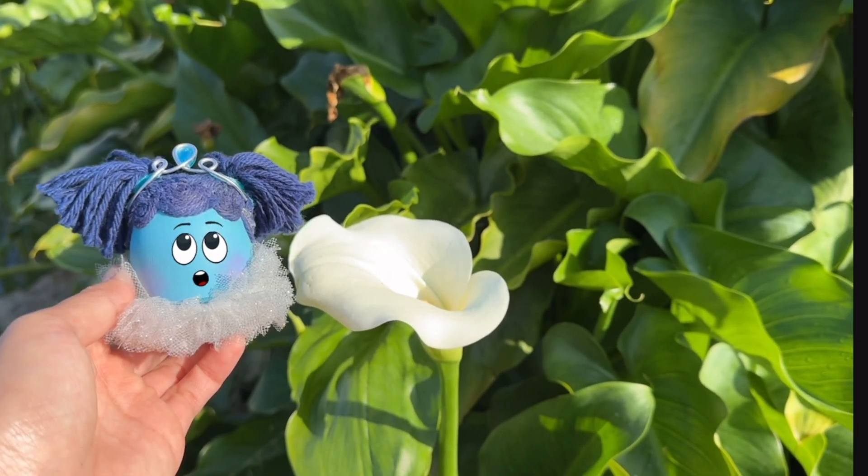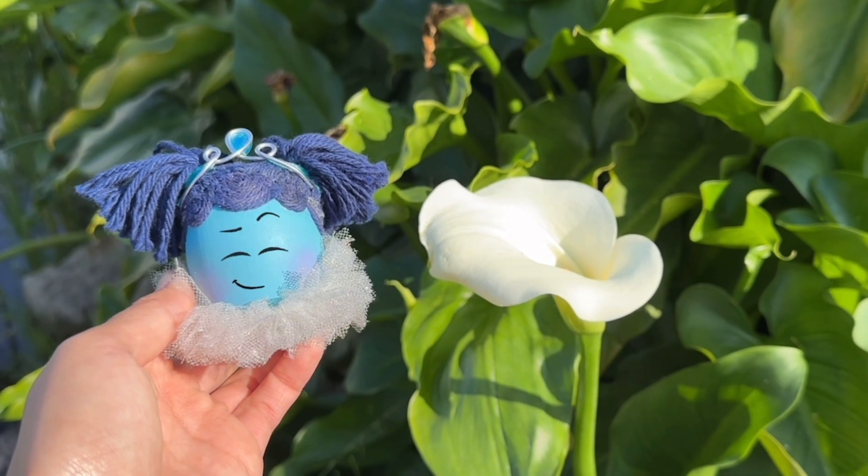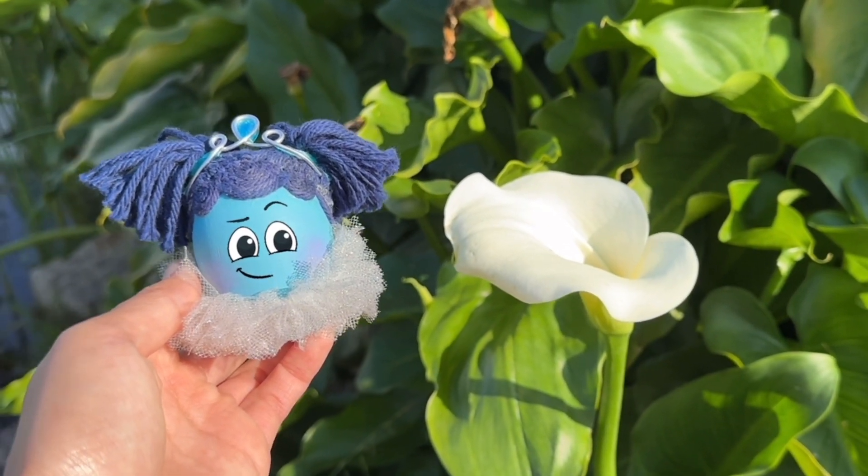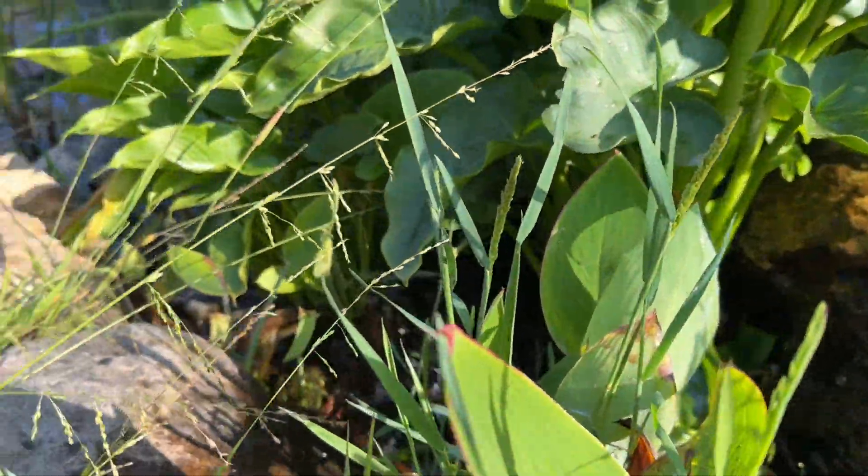Look — Robin found this beautiful white flower. This is called the calla lily. These flowers grow best at the edge of a pond, like this one.